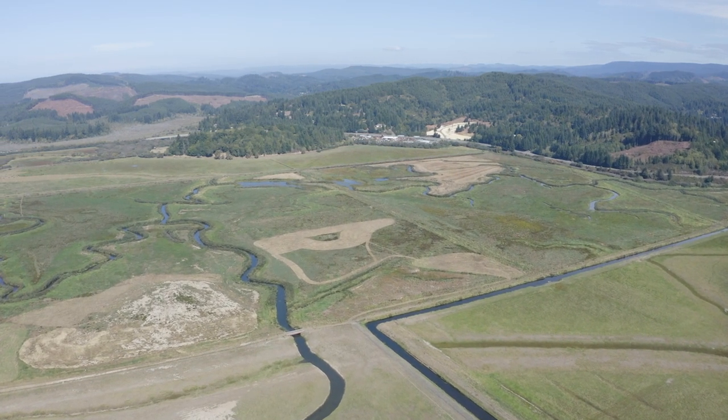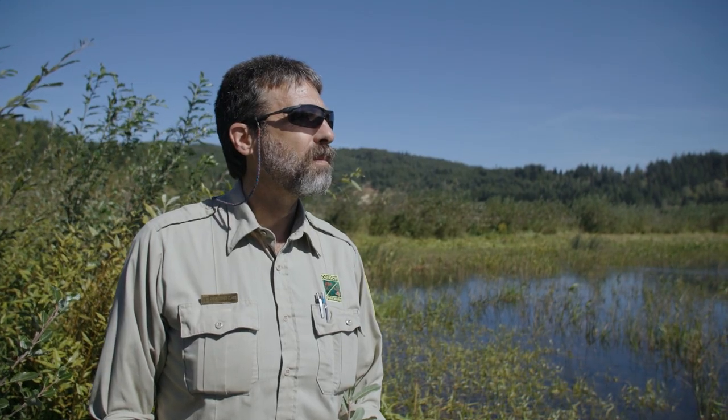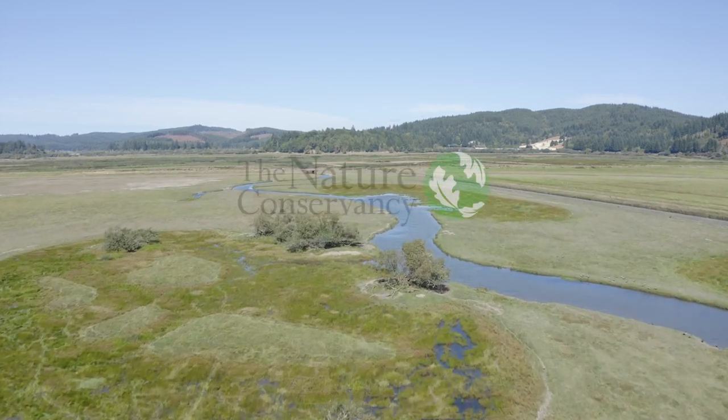No one group could pull off a project like this — whether it be conservation or agriculture, one community, state, federal, or tribal members — it took everybody coming together. This project is now inspiring projects like this not only in the Coquille Valley but up and down the Oregon coast, and I think we're going to see a lot of return on investment when it comes to healthy estuaries and healthy communities.